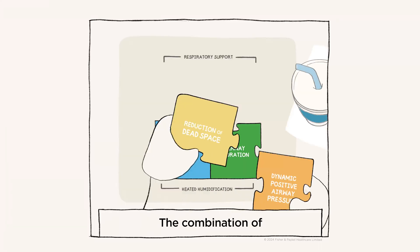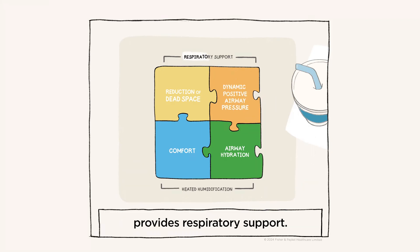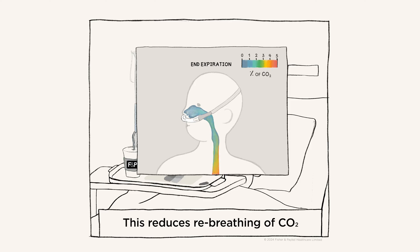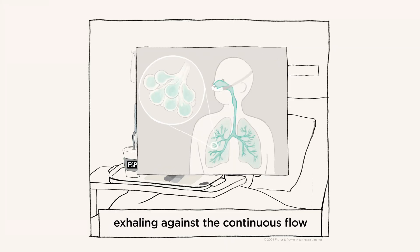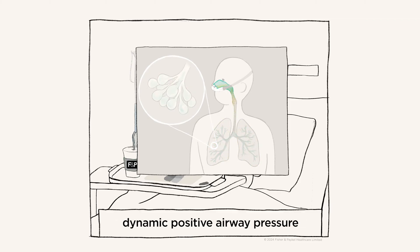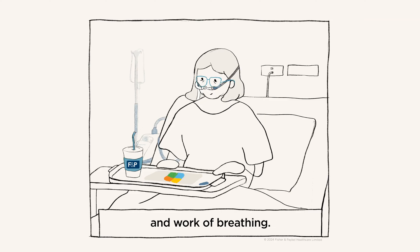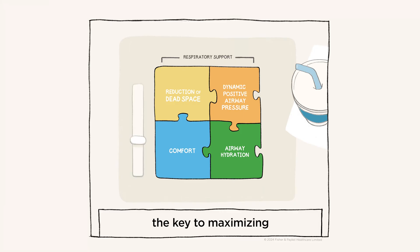The combination of dead space clearance and pressure provides respiratory support during normal breathing. The upper airway is filled with carbon dioxide-rich gas at the end of expiration, which is then rebreathed. In comparison, on nasal high flow the upper airway is cleared with a continuous flow of fresh gas, reducing rebreathing of CO2 and improving gas exchange. In addition, exhaling against the continuous flow generates a low level of dynamic positive airway pressure and supports alveolar ventilation, decreasing respiratory rate and work of breathing.